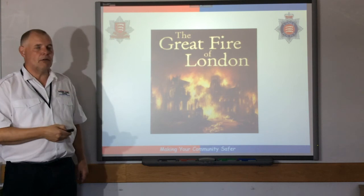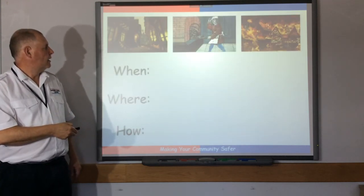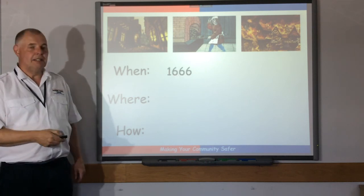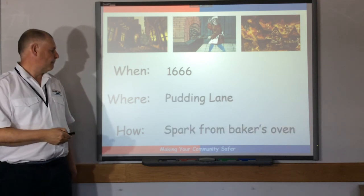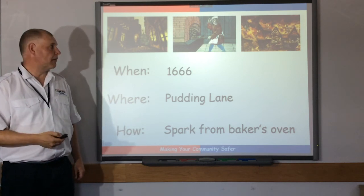This is a view of the Great Fire of London. So, when was the Great Fire of London? 1666. Where? Pudding Lane in London. And it started from a spark from a baker's oven.